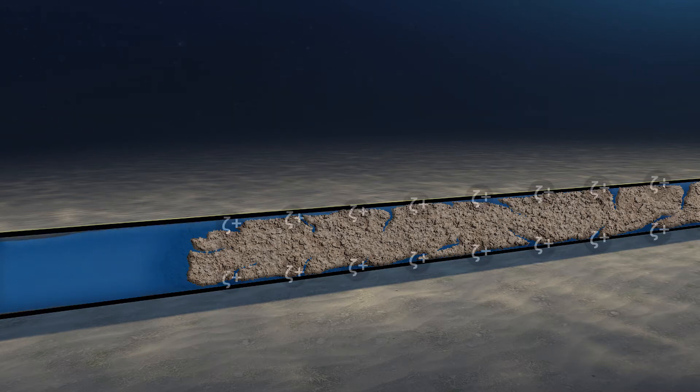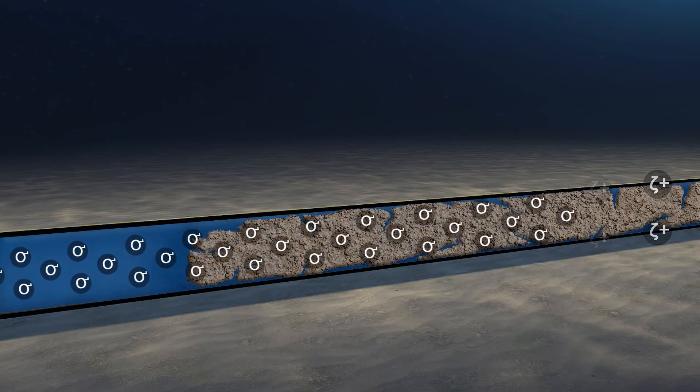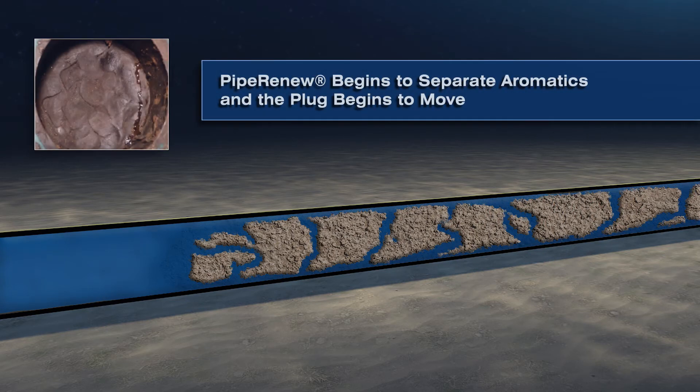The oxygen component of Pipe Renew neutralizes the stickiness associated with paraffin. Next, Pipe Renew saponifies a small portion of material present in the oil. This simple soap will then become water soluble and begin to break apart the plug. Lastly, Pipe Renew will begin to separate the aromatics via a small chemical reaction.